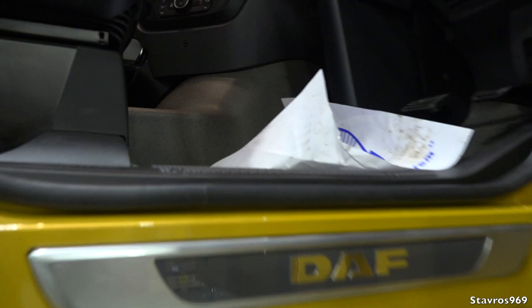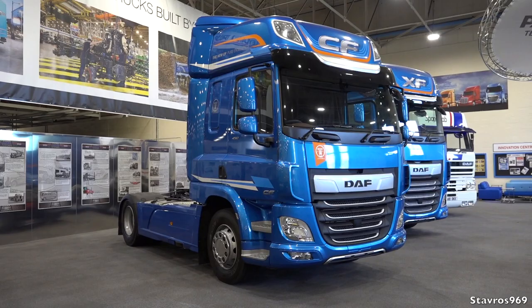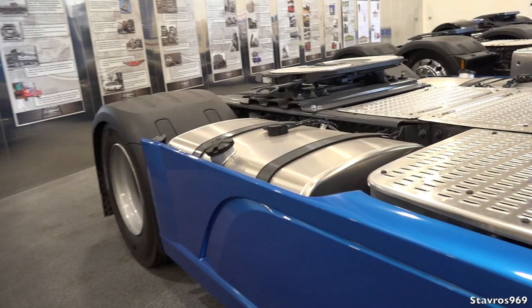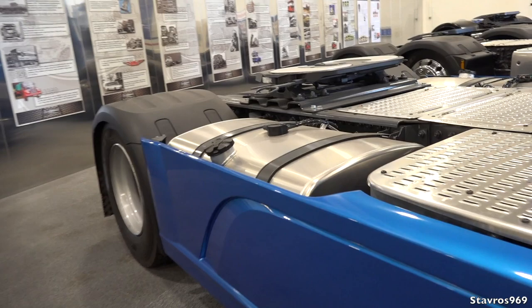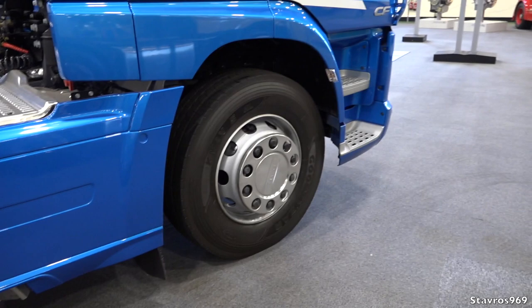It was very interesting walking around the production line — it's fantastic to see all of this. Now let's move on to the CF here with 450 horsepower, 4x2 configuration. It's got two fuel tanks — 430 litres on this one.